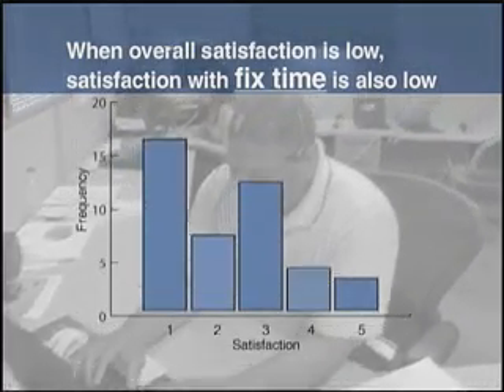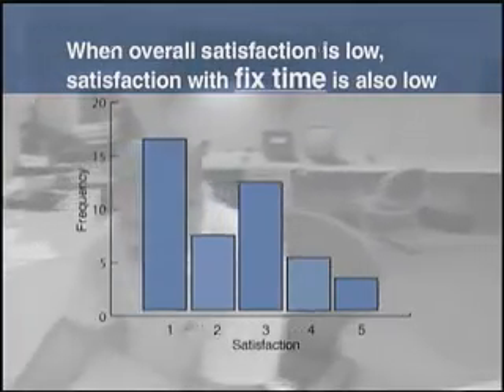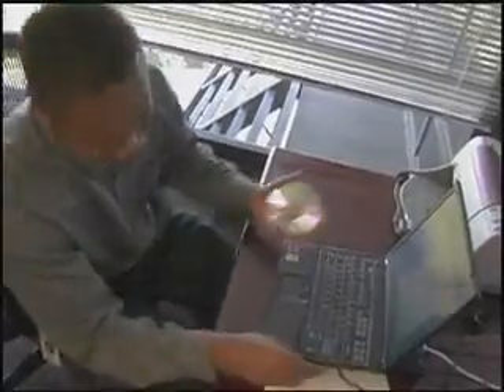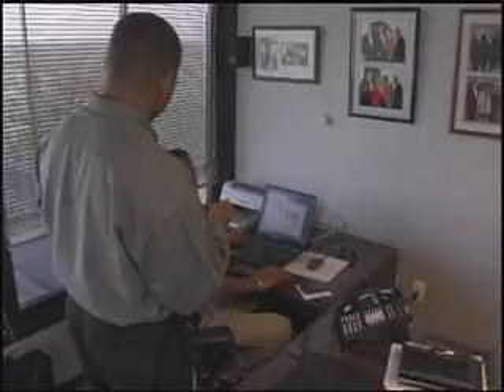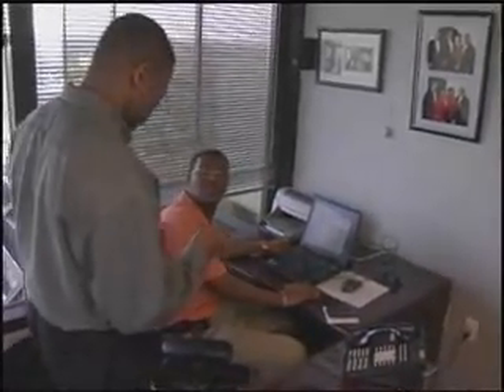So there was a tight correlation between fix time and overall customer satisfaction. It really took an intangible metric, customer satisfaction, and made it tangible. The Xerox team established the current state by gaining a clear understanding of key variables, such as the cost associated with each type of ticket, the total number of tickets, and average fix time.